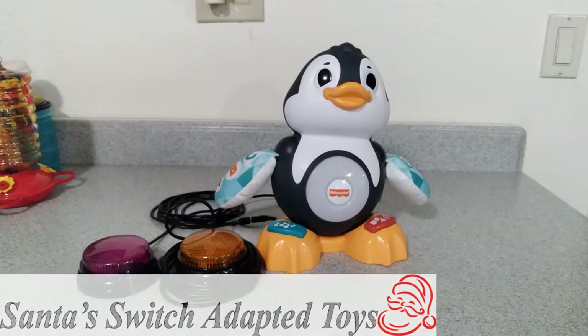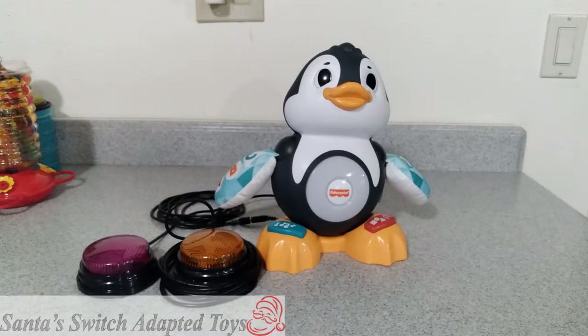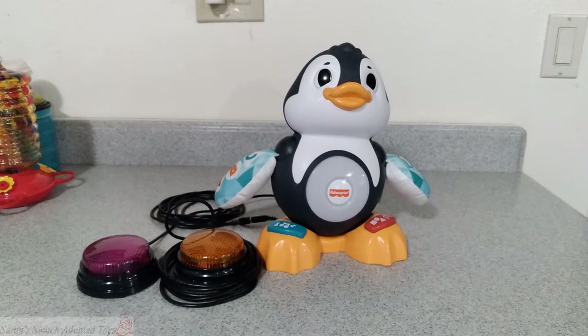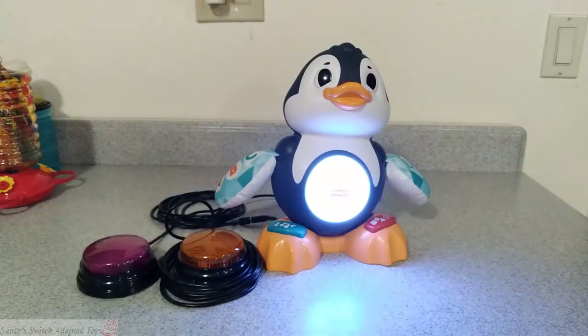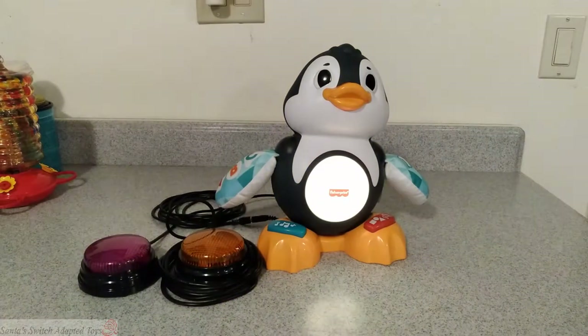Hello everyone, this is Santa Jerry from Santa's Switch Adapted Toys. Fisher Price did it again — they've come up with the Linkimals Penguin, and we have adapted that penguin to work with two switches.